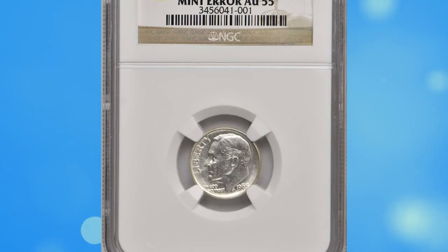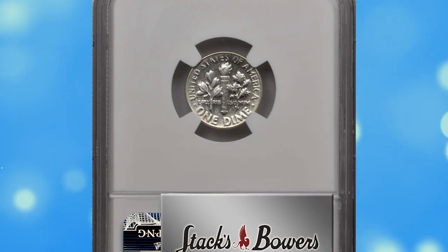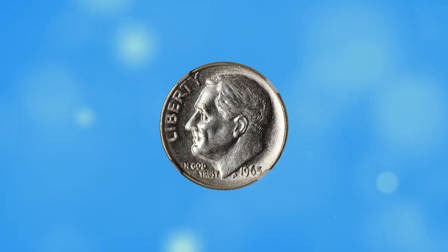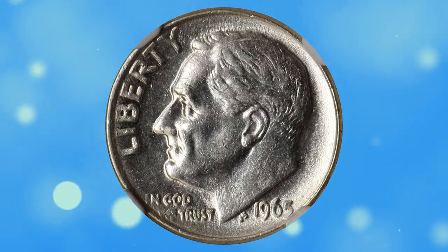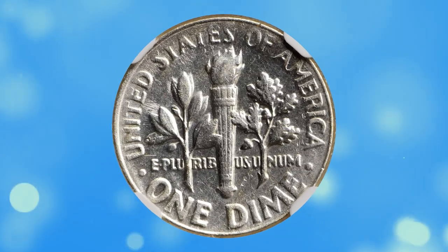Number 5. Here is a 1965 Roosevelt dime struck on a 90% silver planchette, graded AU55 by NGC. This is one of the most popular wrong planchette errors in today's market — a transitional one that involves a 90% silver planchette that the mint ceased using for regular issue dime production in 1964.